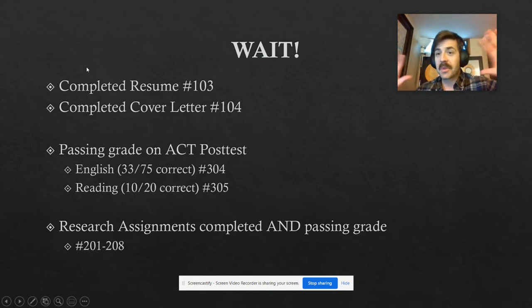If you're not done with these things, you're not starting Catcher in the Rye yet. You're gonna complete your resume and your cover letter — those are assignments 103 and 104 in Google Classroom. You also need to get a passing grade on the ACT post-tests, both English and Reading. English is 33 out of 75 correct, and Reading is 10 out of 20 correct — that's what's considered a passing grade.